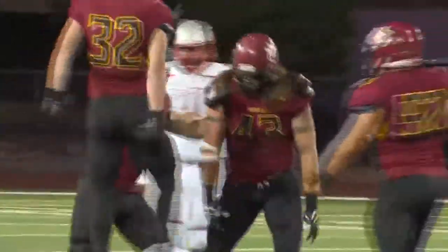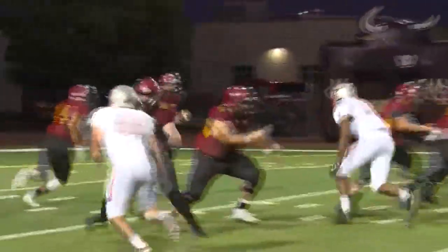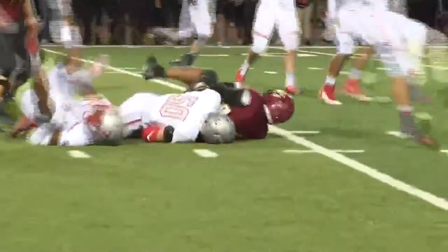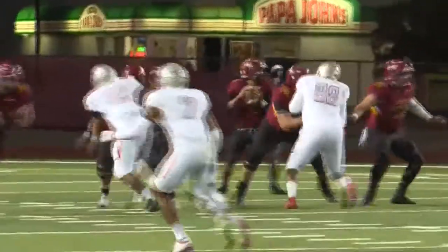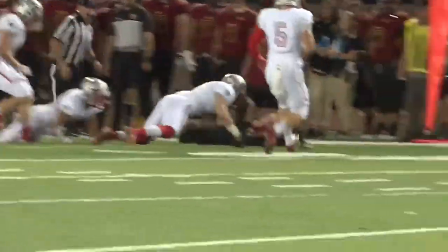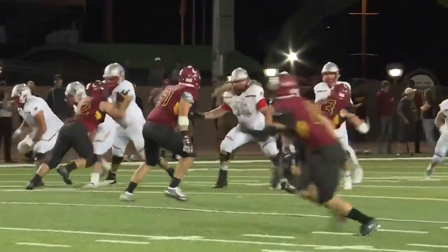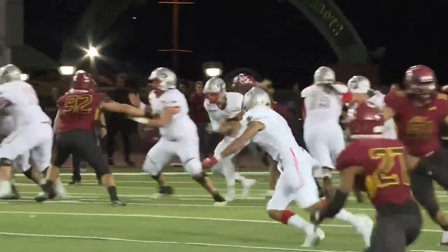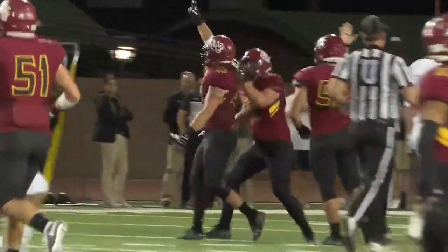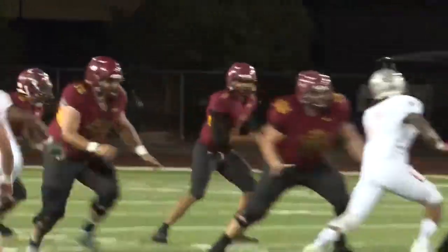Into the second quarter we go. Howard doesn't just do it with his arm — he's got the legs too as he rushes for the first down. Later, Howard finds his running back Isaac Maestas, who jukes out a defender. But that drive would stall out. And Mason Newton again with the sack — second time we've seen him do that today. He's jacked up for his efforts.